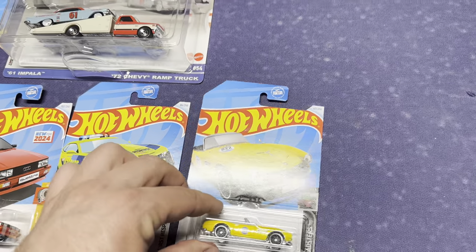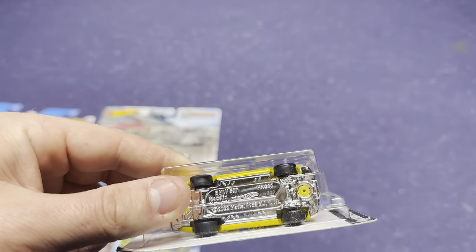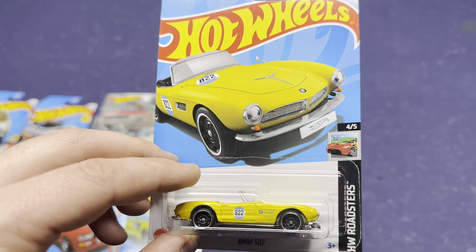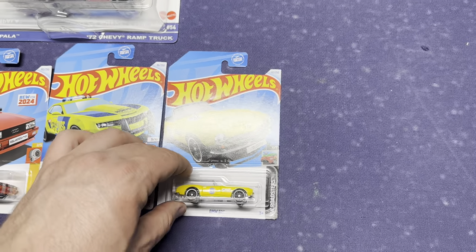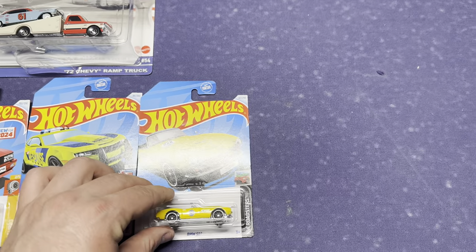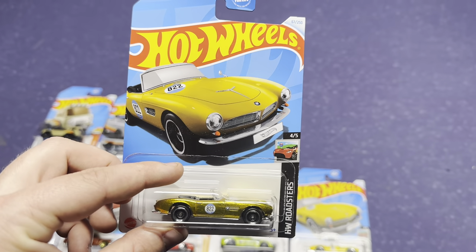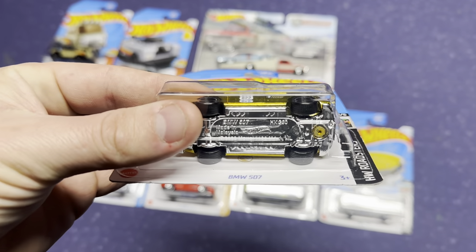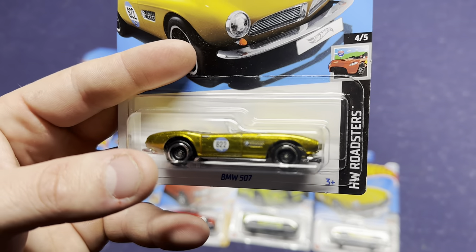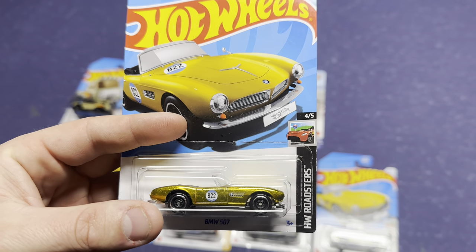Lastly, that brings me to this yellow BMW 507. This is the regular mainline version of the car. A couple weeks ago they released the gold Civic, and I came across the gold one of these and just didn't think anything of it. When I picked this one up I was like, man, maybe that gold one at the house is a Super Treasure Hunt — and you guessed it. What a crazy buy! I just picked it up because I love the gold and did not even realize it was a Super.